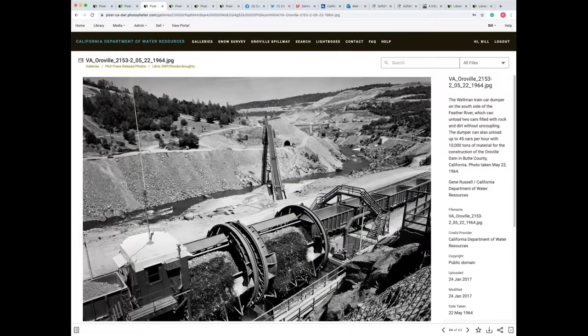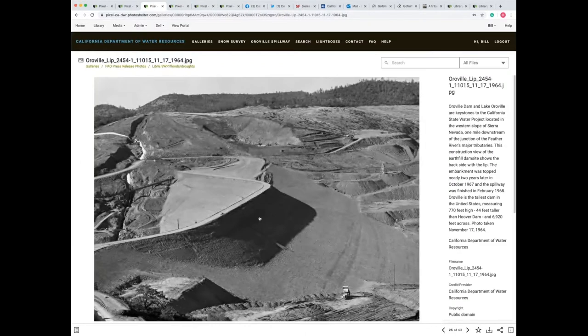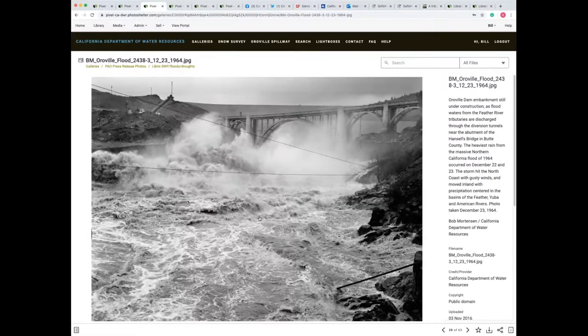Part of the uniqueness about the Oroville Dam is that it's an earth-filled dam. Dirt and rock from other parts of Butte County were transported by rail, and they were put in a device that could dump up to 45 cars per hour — 10,000 tons of material — which was then put on a conveyor belt transported up to the dam site. By 1964, the dam was about halfway finished, as you can see here in a photograph made in November. But by December, huge heavy rains would hit and flooding would affect the area, and two diversion tunnels were built to alleviate the water behind the construction so it wouldn't top over, and water was released into the Feather River.